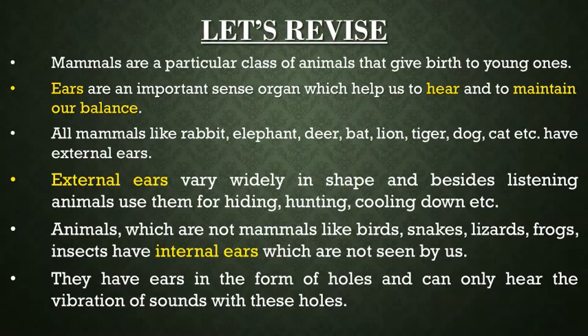External ears vary widely in shape, and besides listening, animals use them for hiding, hunting and cooling down. Animals which are not mammals — like birds, snakes, lizards, frogs and insects — have internal ears which are not seen by us. They have ears in the form of holes and can only hear the vibration of sounds with these holes.